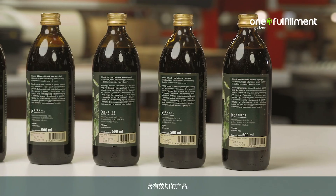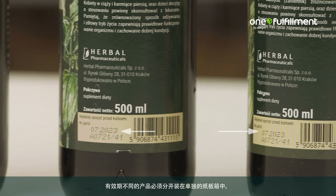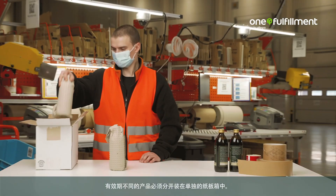Expiration-dated products should meet the criteria specified in the regulations. Products with different expiration dates must be packaged in separate boxes.